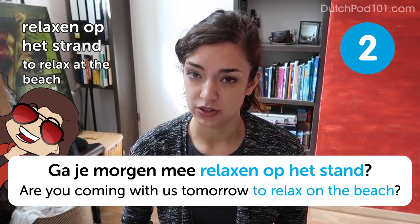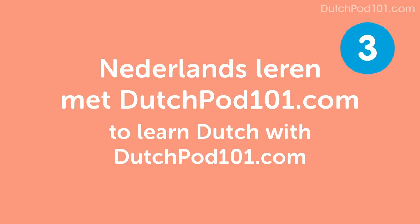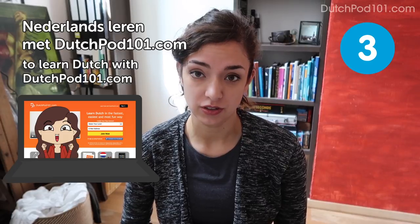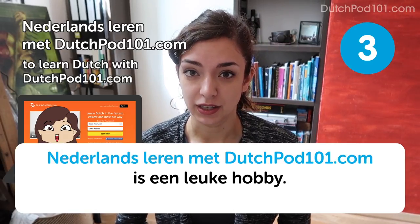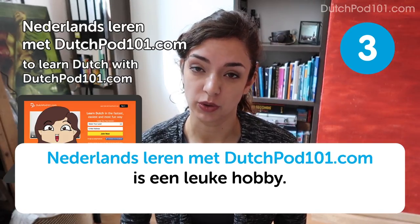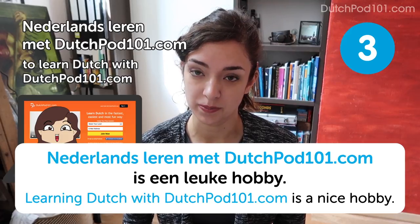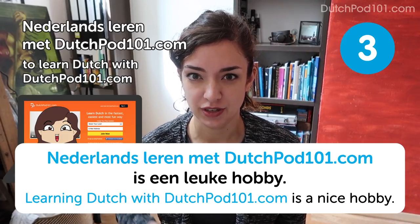So here comes another very useful thing to do in summer. Nederlands leren met DutchPod101.com — to learn Dutch with DutchPod101.com. Nederlands leren met DutchPod101.com is een leuke hobby — learning Dutch with DutchPod101.com is a fun hobby. See how we snuck a little self-promotion in there? Bet you didn't even notice it, did you?